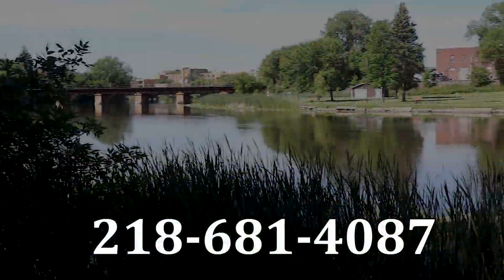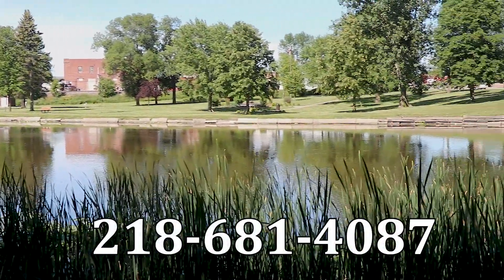Just to recap, this house at 237 Markley Avenue North has two bedrooms and a bathroom on the main floor, a master suite upstairs, a two stall garage, and all this view. Give Hometown Realty a call today at 218-681-4087. I'll see you next time. Bye.